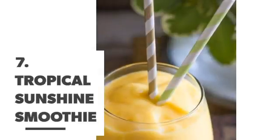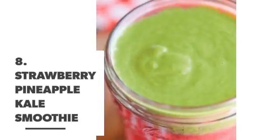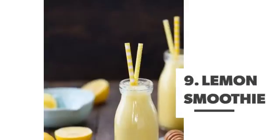Number 7: Tropical sunshine smoothie. Number 8: Strawberry pineapple kale smoothie. Number 9: Lemon smoothie.